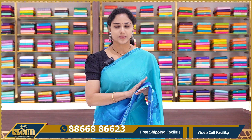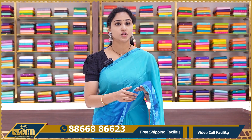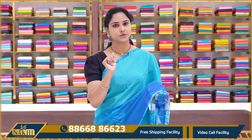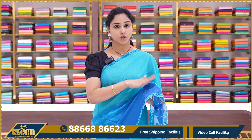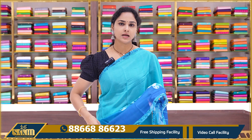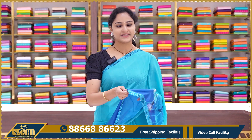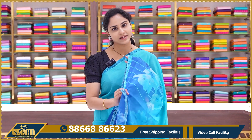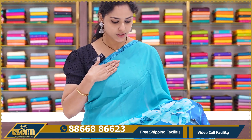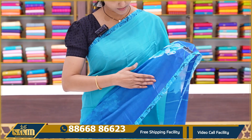All these printed Georgettes have a shine in the material. Pure Georgette material automatically shines — it is not the design of the cloth but the material itself. These are very lightweight, with beautiful colors and shades, and a very lightweight drape.